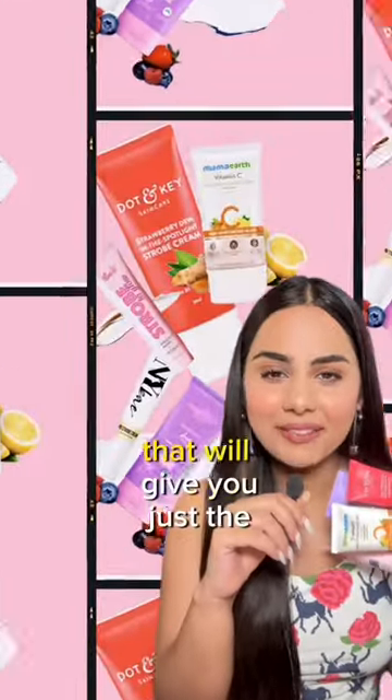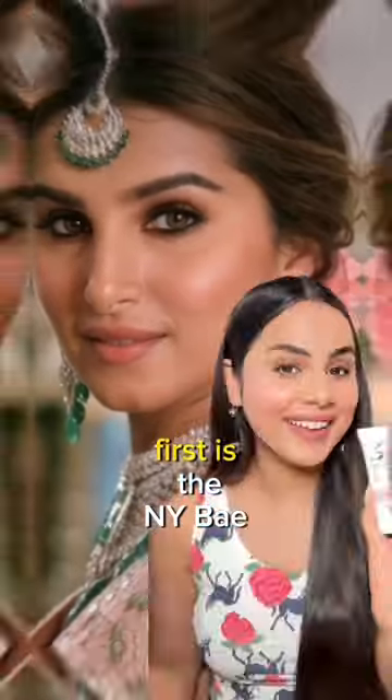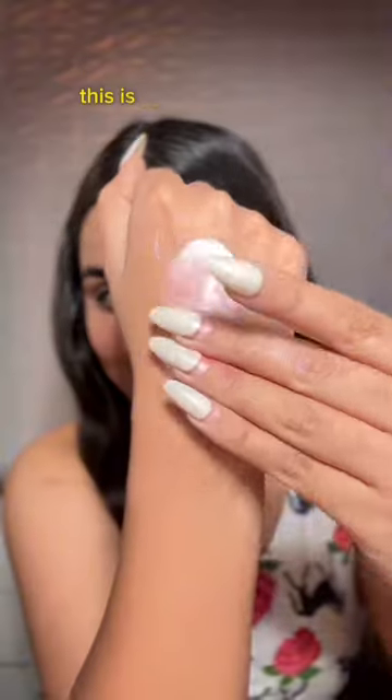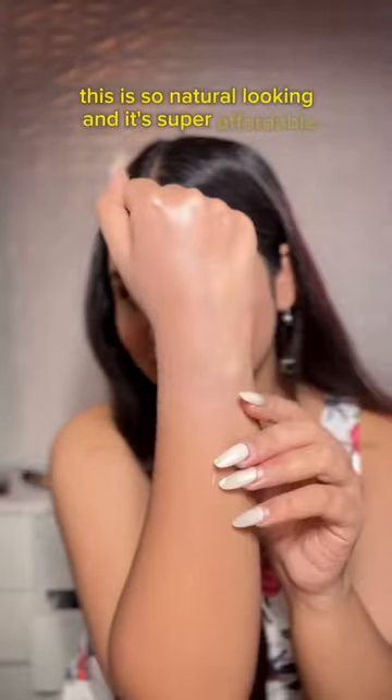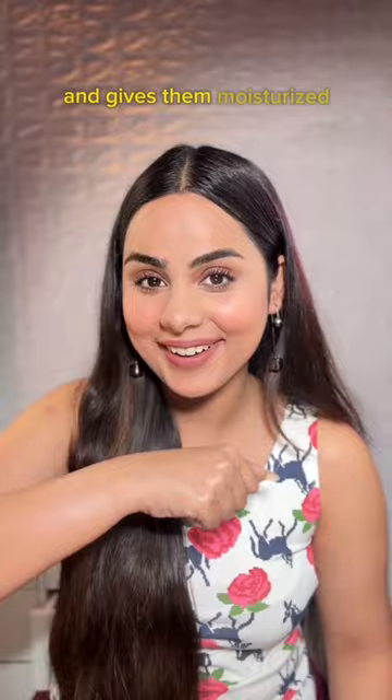Five affordable strobe creams that will give you the most subtle and amazing glow, just like celebrities. First is the NYB Pro Strobe Cream — this is so natural looking and super affordable. Second is the Mama Earth Vitamin C Daily Glow Lumi Cream, which has very fine shimmer particles and gives a moisturized glow.